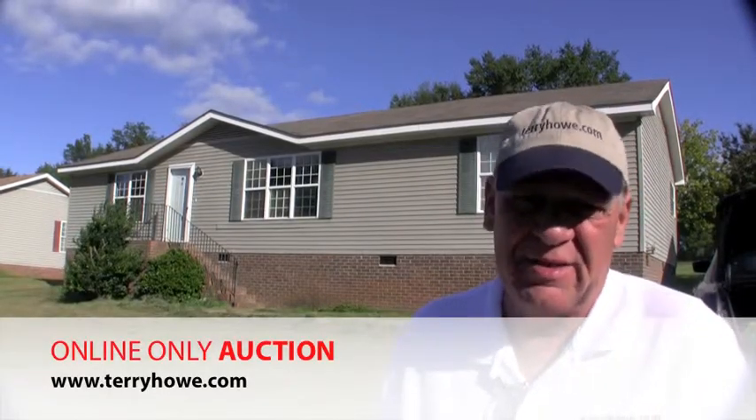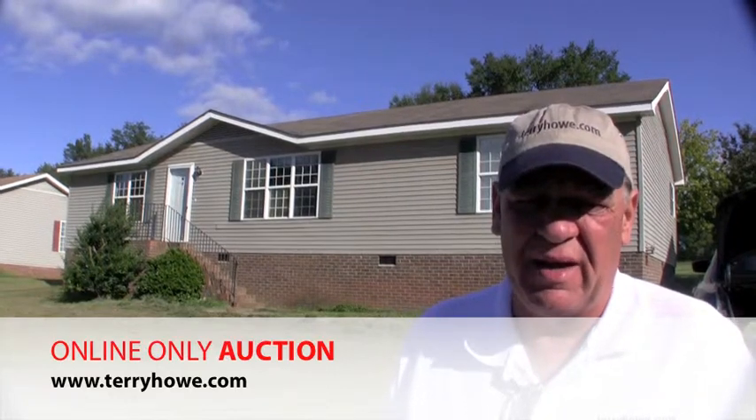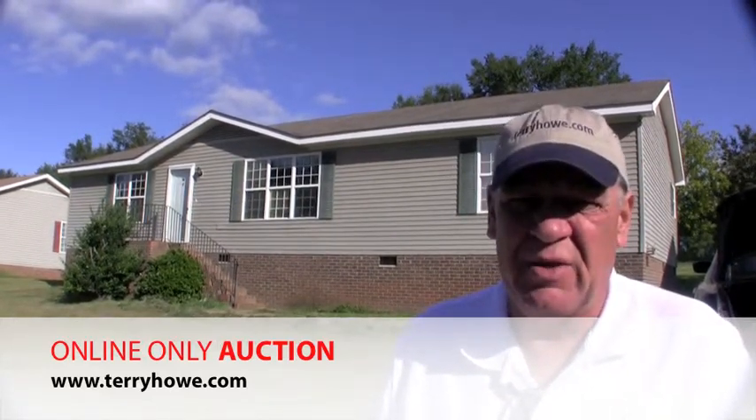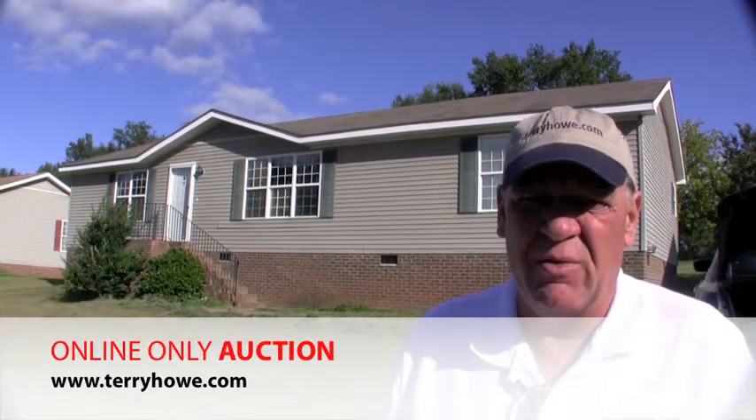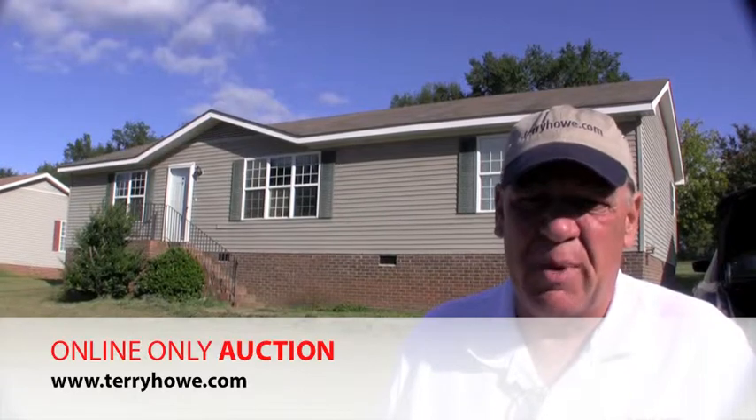Hi, I'm Terry with Terry High & Associates. I'm out looking at some properties today that are included in our next online auction. This is the estate of Jimmy Pruitt, and I'm in Inman. We have about six properties here in Inman that will be included in this auction, and all the bidding is online. This particular home is at 52 Beaumar Street.